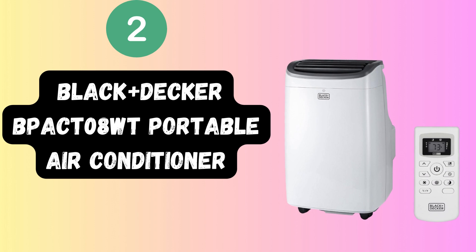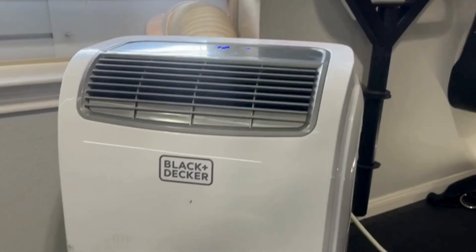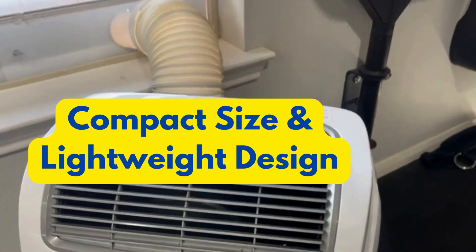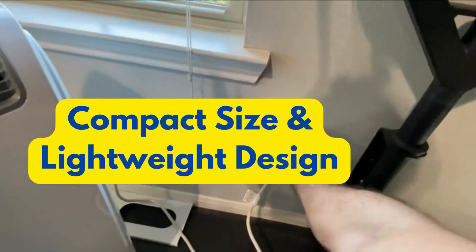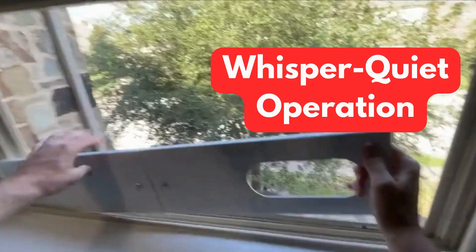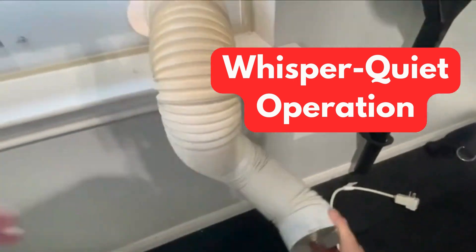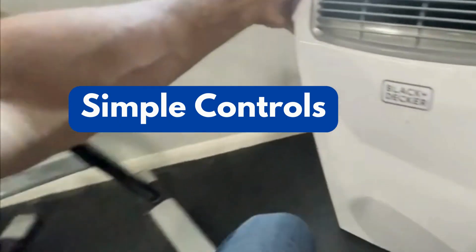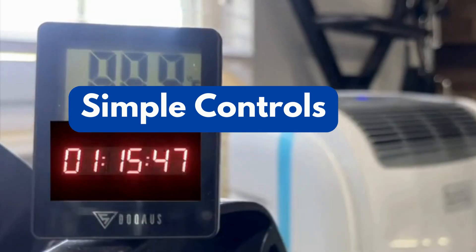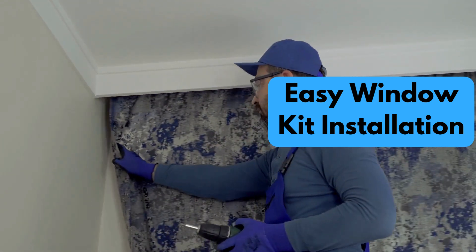Next, we have the Black+Decker BPACT08WT Portable Air Conditioner. This little powerhouse is ideal for smaller rooms up to 150 square feet, making it a great choice for bedrooms, home offices, or dorm rooms. You can easily move it from room to room thanks to its small footprint and lightweight construction. Enjoy a peaceful sleep or work environment without loud machinery — the BPACT08WT operates at a whisper-quiet noise level of around 47 dB. It also features a user-friendly control panel and comes with a simple-to-install window kit so you can be up and running in no time.